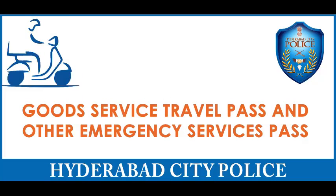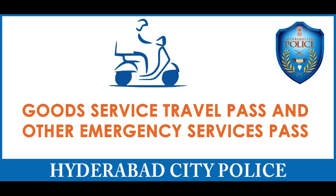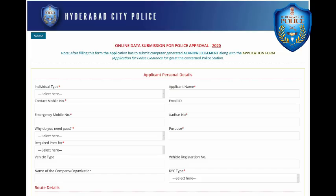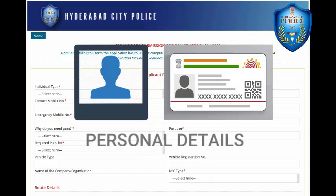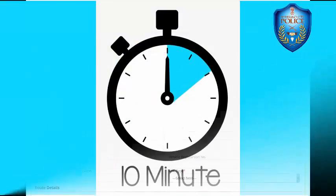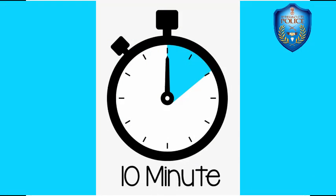Online submission of data along with photograph, ID proof and personal details will take about 10 minutes to upload everything.